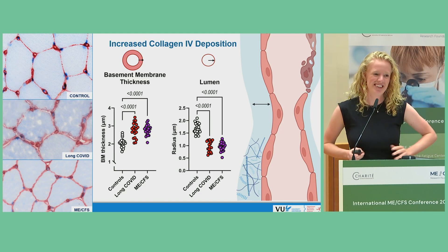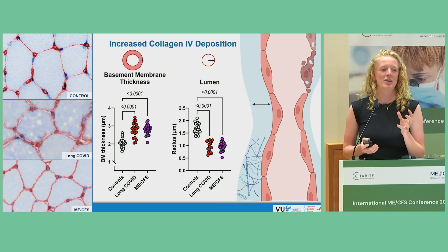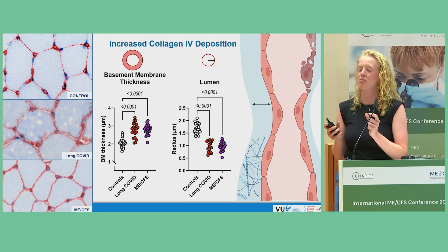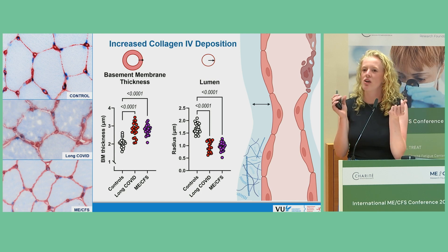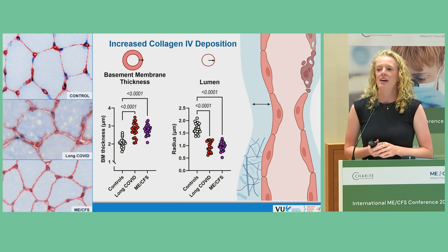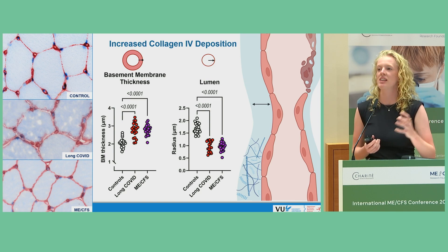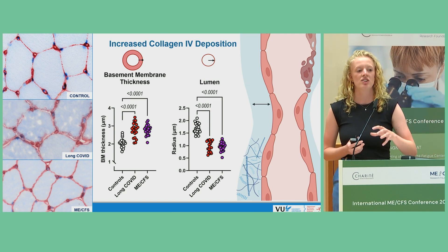We can see some capillaries. In the control groups, we can identify the lumen space as well as the basement membrane. But in the long COVID ME patients, it looks like these capillaries are sort of clogged up with collagen 4. After quantifying, we indeed saw that the basement membrane was significantly thicker in both long COVID ME patients, as well as a reduction in the lumen space.